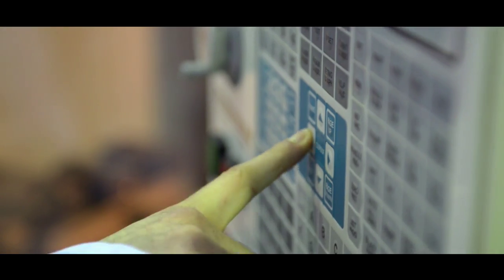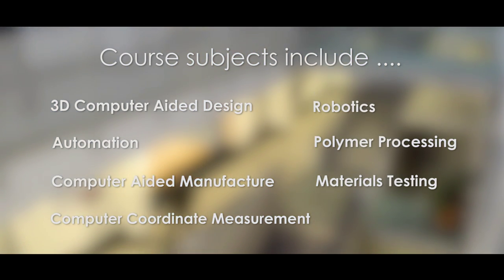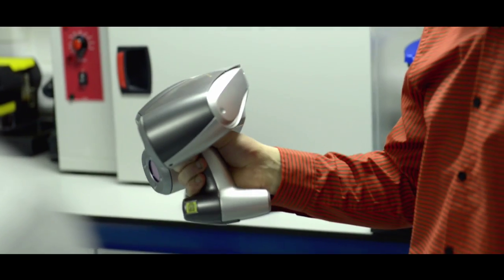Using the latest advanced manufacturing technologies, students learn how to solve problems and turn ideas into reality through a combination of knowledge, skill, technique, and technology.